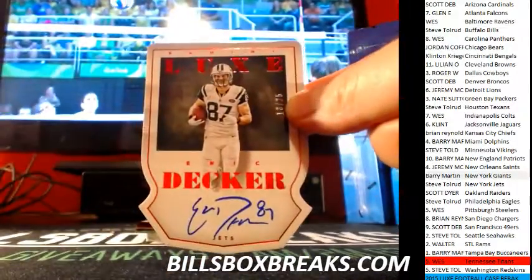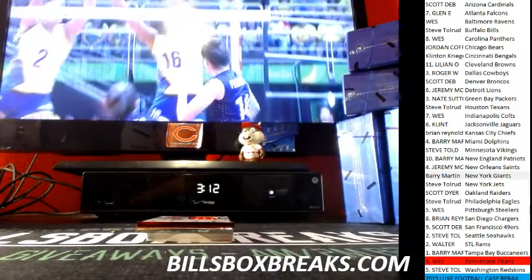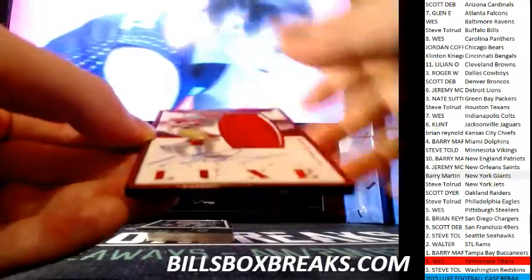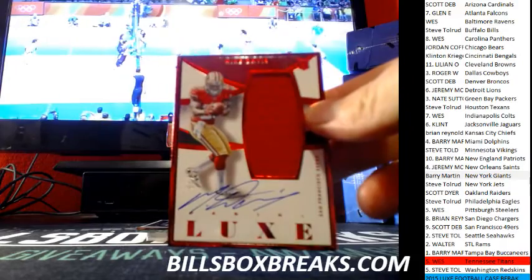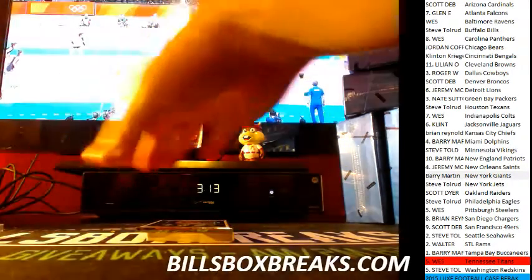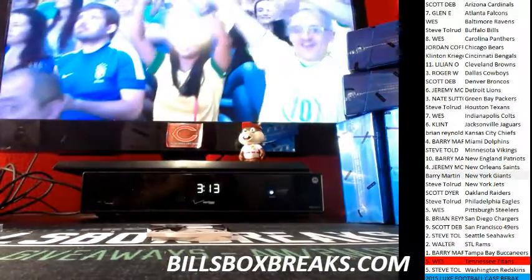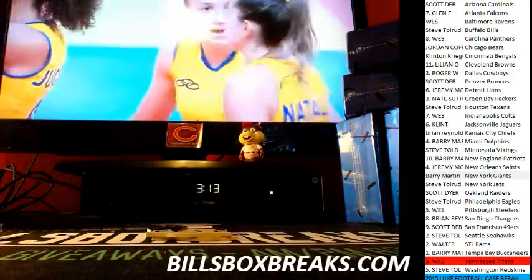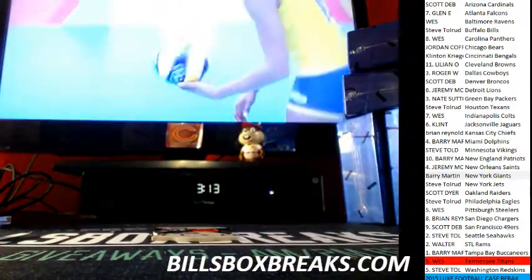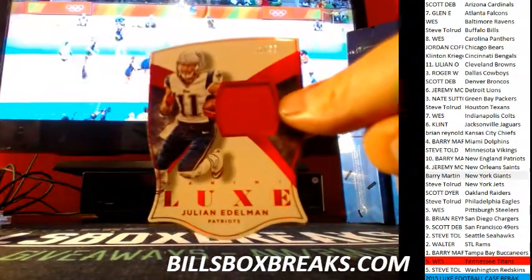Alright, here we go. First card at 25 — Eric Decker for the Jets. Followed by a 99 for the Niners, Mike Davis. Third auto, nice Justin Hardy out of 49 for the Falcons. And our Relics — first one out of 49, T.J. Yeldon rookie patch. And Julian Edelman out of 49 as well.